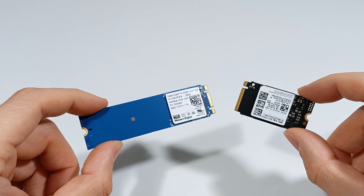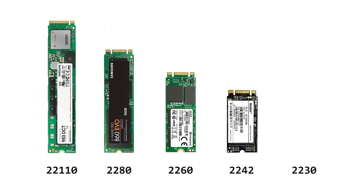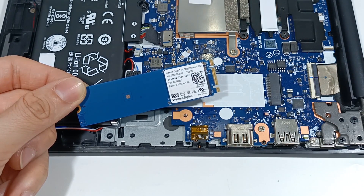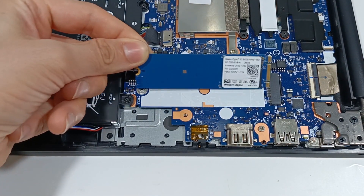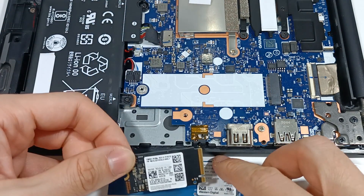The other characteristic is the size of the SSD module, because an M.2 SSD can have a format of 2230, 2242, or 2280. The most common size is 2280, which is 22mm wide and 80mm long. You should check your computer to confirm which size is compatible.